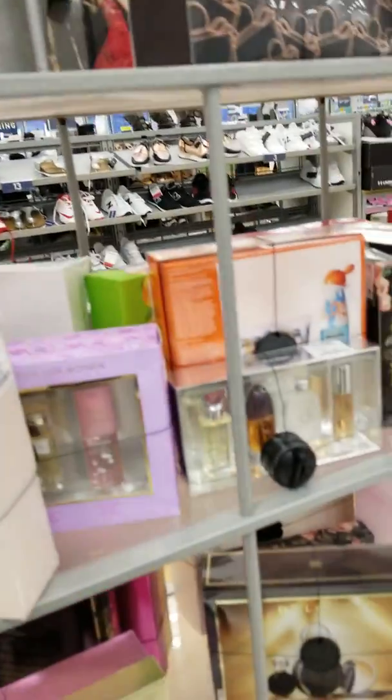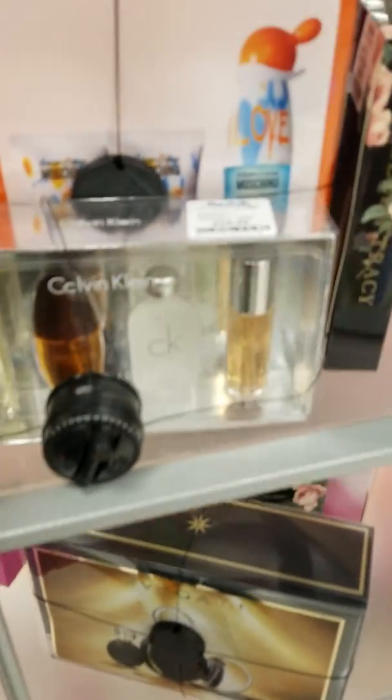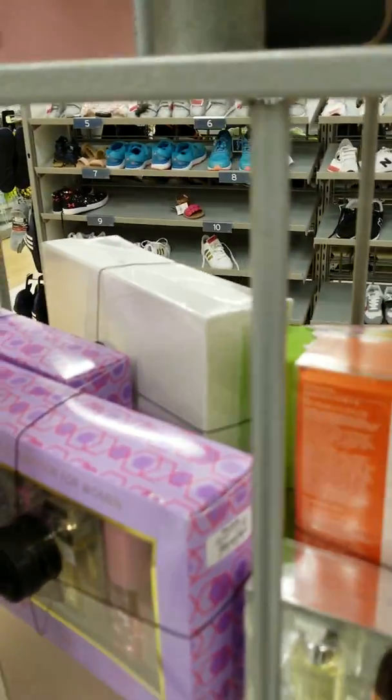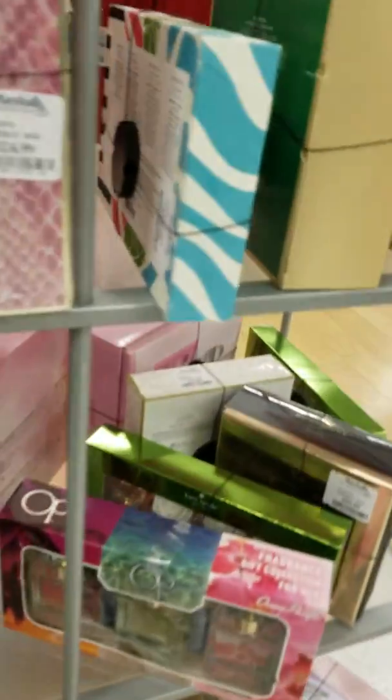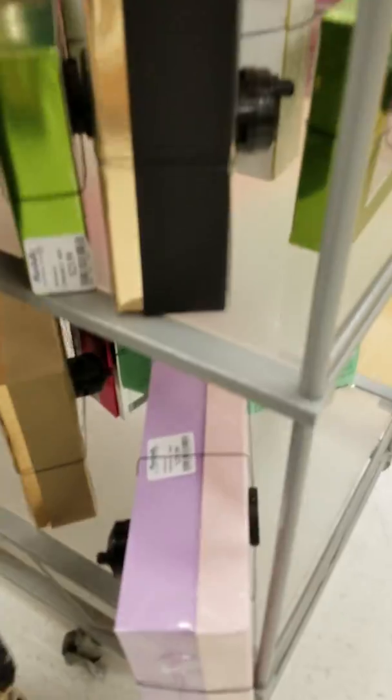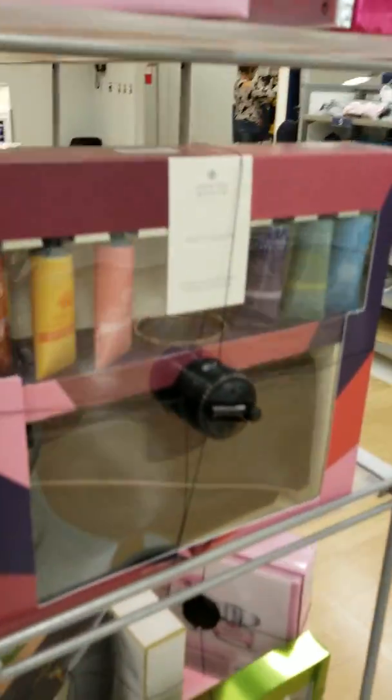So they do have a lot of nice perfumes. Look, they got like a little set right here for $30. They got all different types. They got a Burberry set down here — this Burberry set comes with the scent, it comes with the mascara, and it comes with a red lip, for $80. I don't know how much that stuff is by itself.